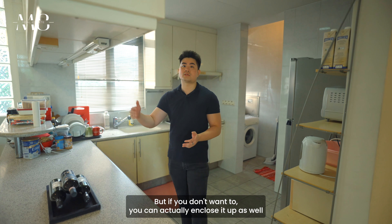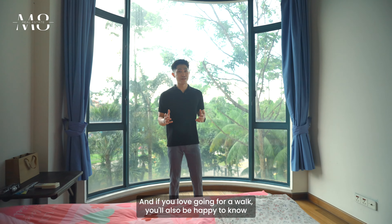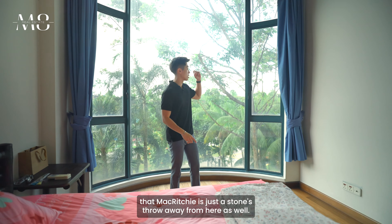Before the master bedroom, there's a common bath with windows and even a bathtub. Now for the highlight of this property: the master bedroom has four panels of wardrobe space, and in the middle is the master bath that also comes with a bathtub. Look at these beautiful curved windows that go from floor to ceiling, letting in a lot of natural light and ventilation. Right opposite is the Thomson Flora and Fauna area for those with green fingers, and MacRitchie Reservoir is just a stone's throw away.